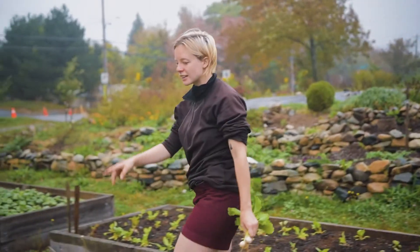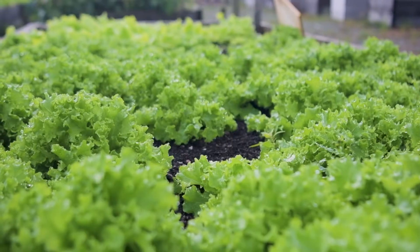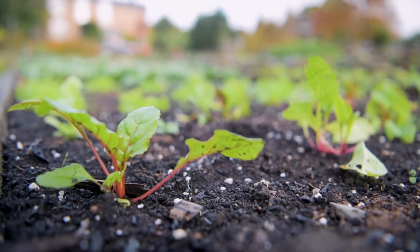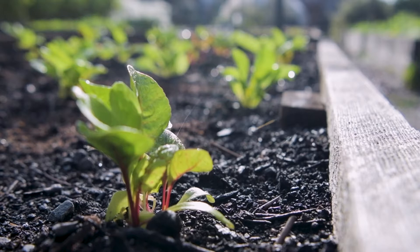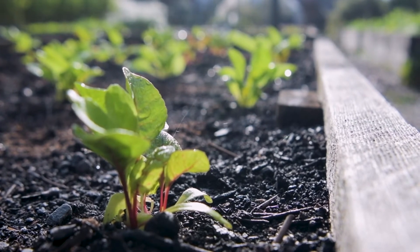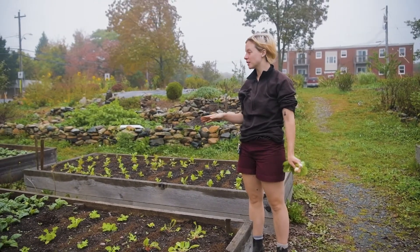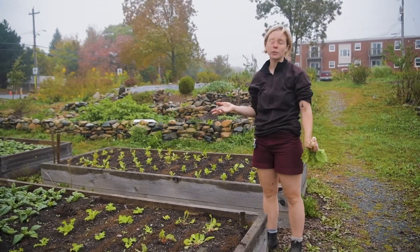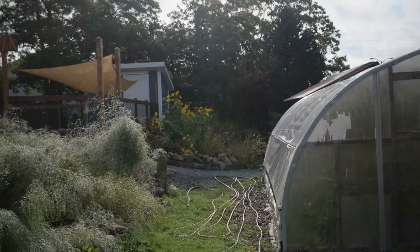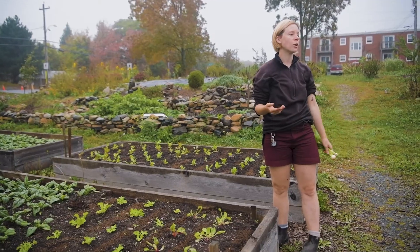We have more spinach and lettuce here — this lettuce we just planted yesterday. And this is Swiss chard, which is looking a little sad since we just transplanted it from seedling, but these are really happy in the cold and should be good all the way down to frost temperatures. We're really lucky to have a greenhouse; even though it's unheated, it'll keep us going into the winter.